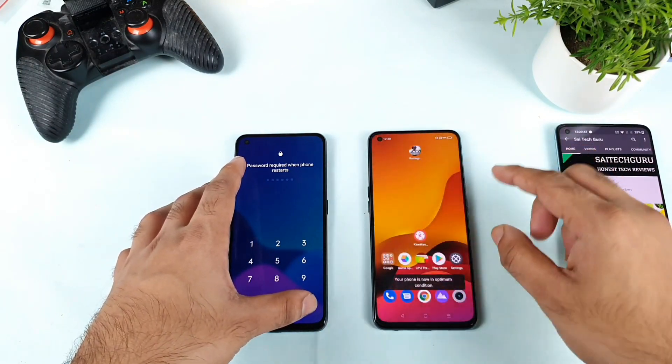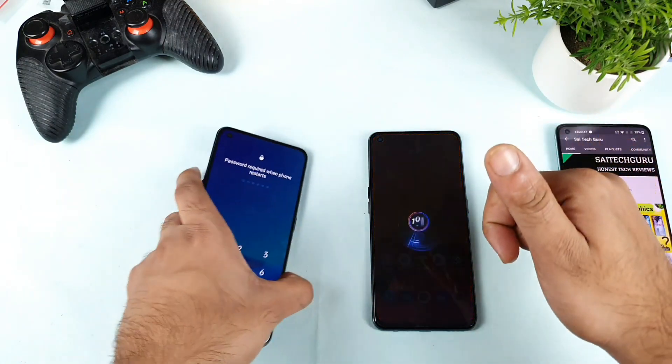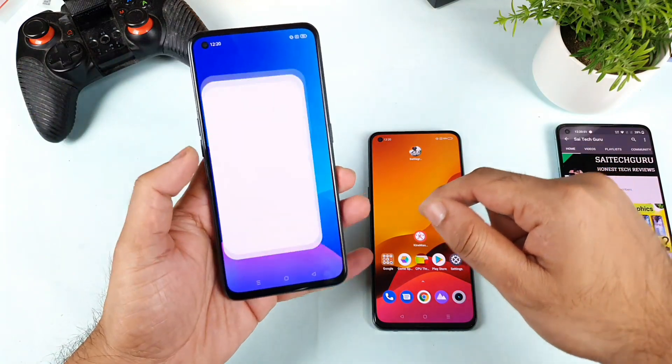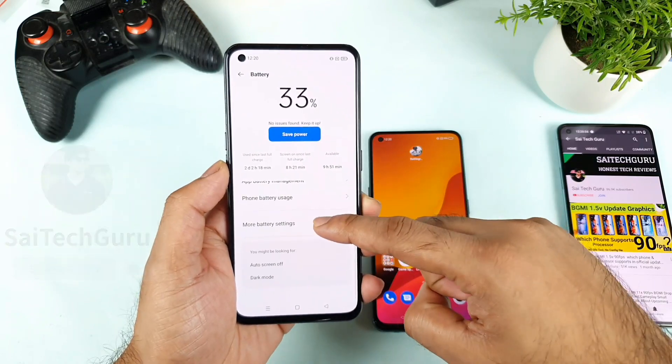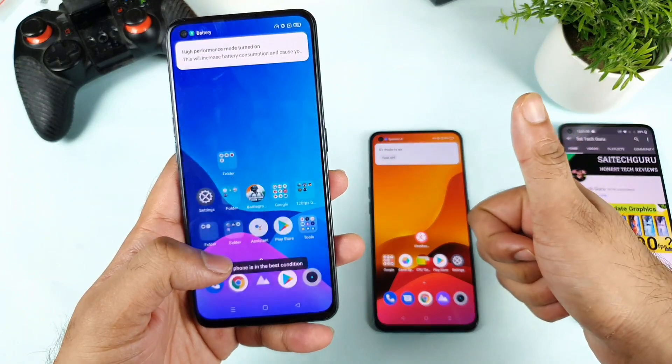Let me clear everything from the background so everything is completely clean. Now let me enable the GT mode. GT mode is enabled successfully in the Realme GT model, as you can see. And in the Realme X7 Max, I need to enable the high performance mode. Let's go to battery settings — high performance mode is enabled, as you can see. It's done.